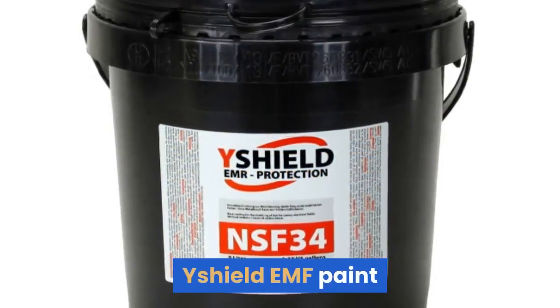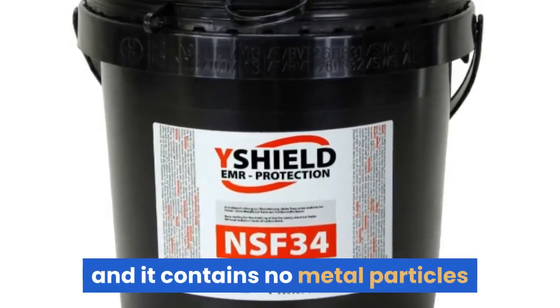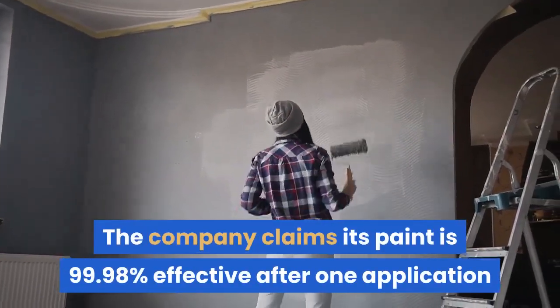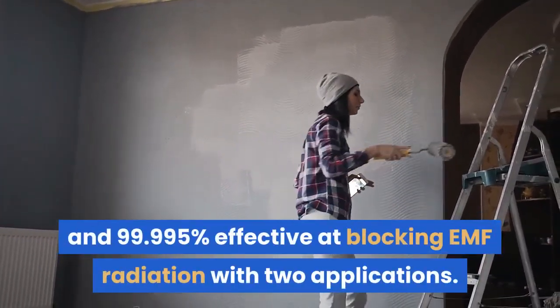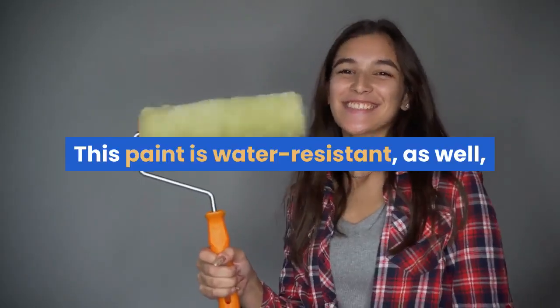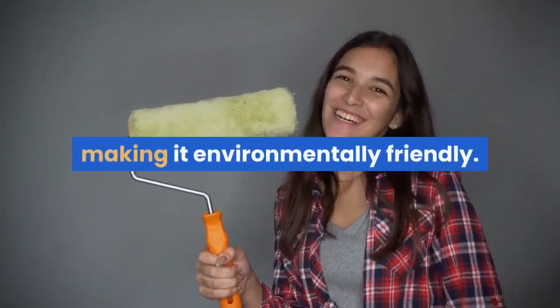E-Shield EMF Paint. E-Shield has been around for a number of years, and it contains no metal particles, so there is no risk of oxidation with this paint. The company claims its paint is 99.98% effective after one application and 99.995% effective at blocking EMF radiation with two applications. This paint is water-resistant, and it contains no harsh chemicals, making it environmentally friendly. It's a low-odour paint as well.